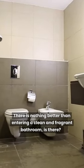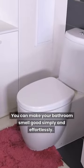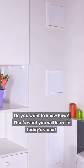There is nothing better than entering a clean and fragrant bathroom, is there? And do you know what's better? You can make your bathroom smell good simply and effortlessly. Do you want to know how? That's what you will learn in today's video.